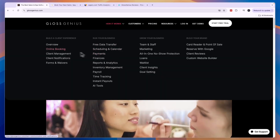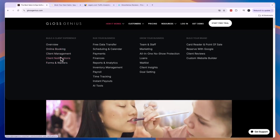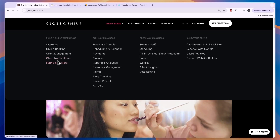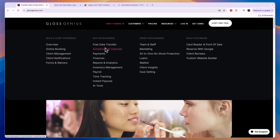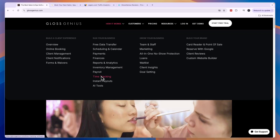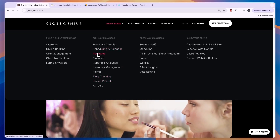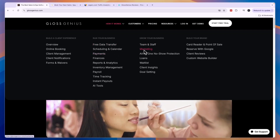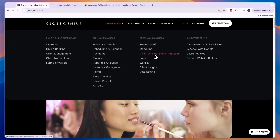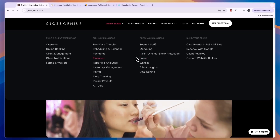Under how it works, you can see all their features. You can build a client experience with online booking, client management, client notifications, forms, and waivers. You can run your business — that means payroll, time tracking, instant payouts, and collecting payments using Glass Genius. You can also manage your team and staff, use marketing tools, set up no-show protection, and even get loans, plus more features.